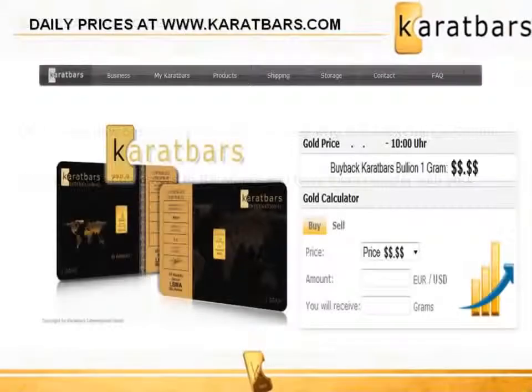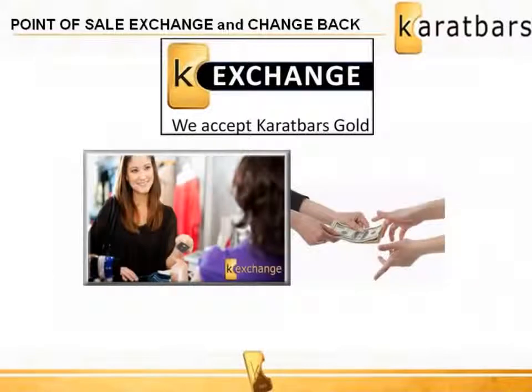Each day the price for a 1 gram Karatbar will be posted on the Karatbars.com website. The business owner can offer their customers who wish to pay for their goods and services with Karatbars any exchange price over that day's buyback price offered by Karatbars. For example, if a customer presents a Karatbar for payment and the item being purchased is worth less than the value of that 1 gram Karatbar, the store owner simply gives them change back in cash.